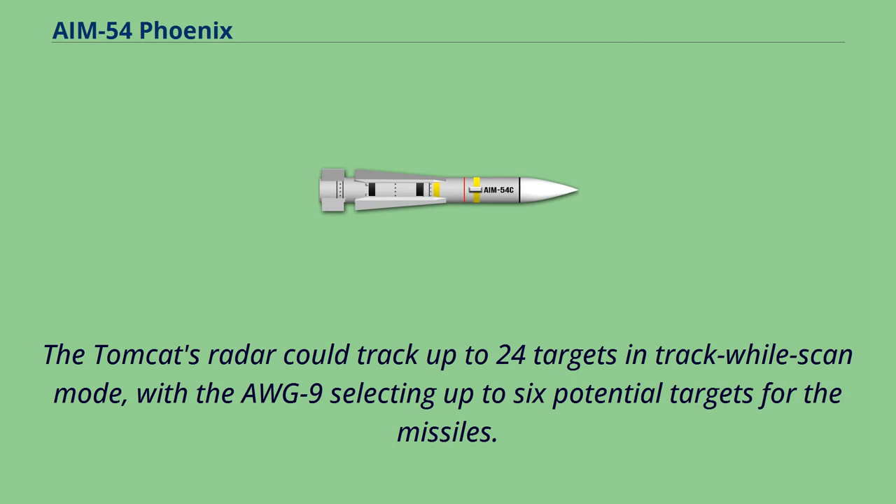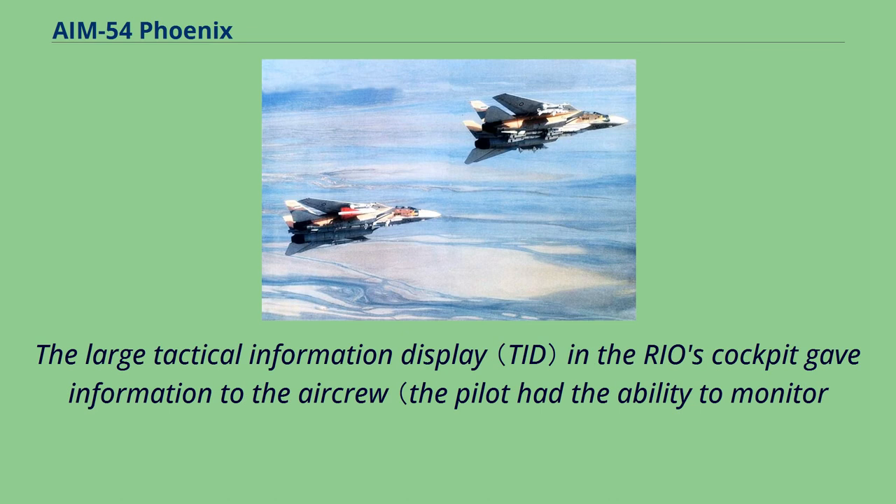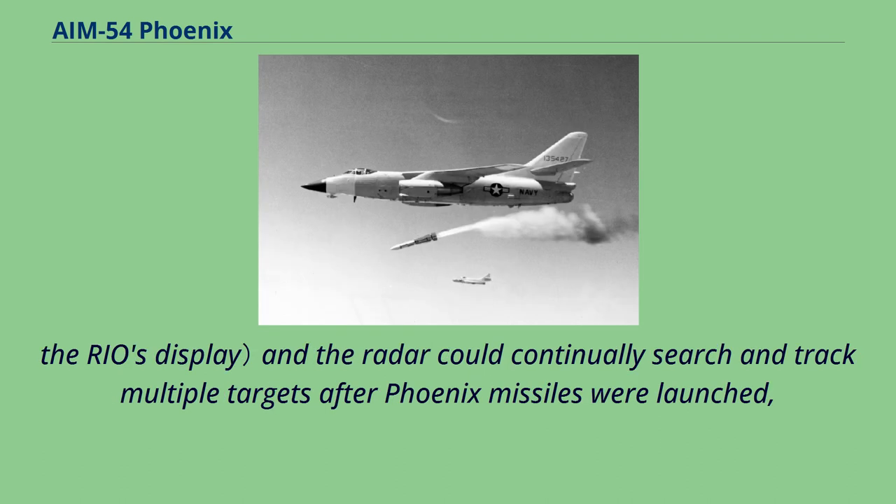The pilot or radar intercept officer could then launch the Phoenix missiles once parameters were met. The large tactical information display in the RIO's cockpit gave information to the aircrew; the pilot had the ability to monitor the RIO's display, and the radar could continually search and track multiple targets after Phoenix missiles were launched, thereby maintaining situational awareness of the battlespace.